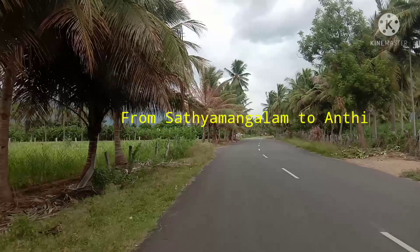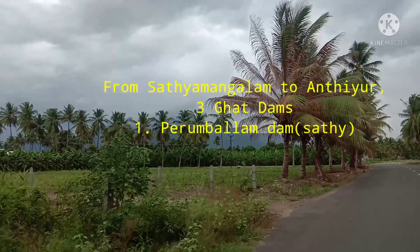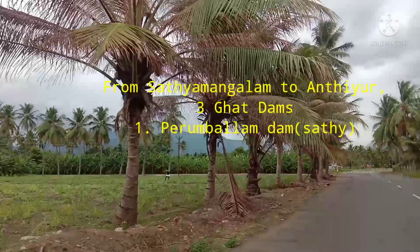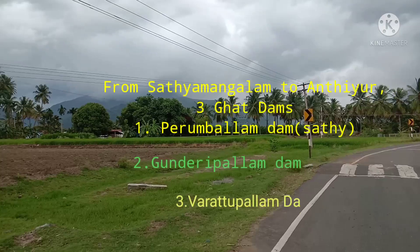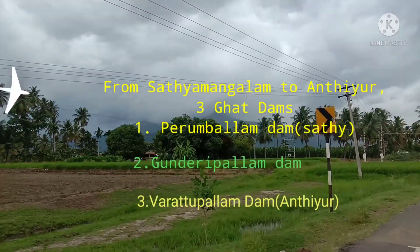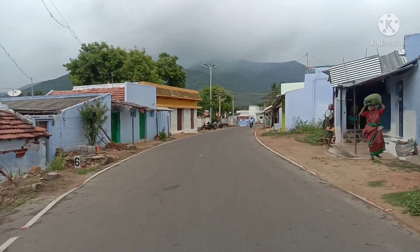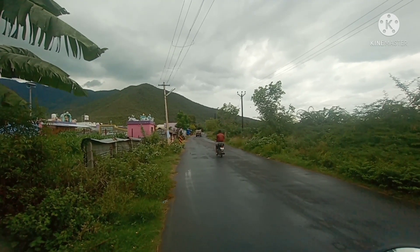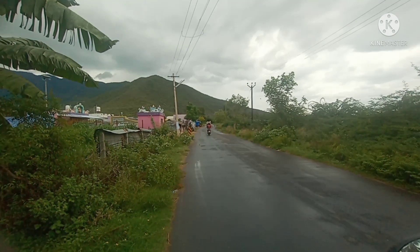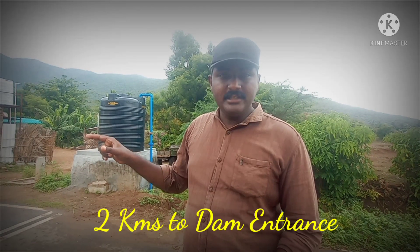If you look at the city of Sathim, there are three things. Here is the Kunderi Dam. The last part is Varatta Dam. We've also been here at the Pairumballam Dam. I'm here to go to the Kunderi Dam; the Pairumballam Dam is located in the Pairumballam Dam area.